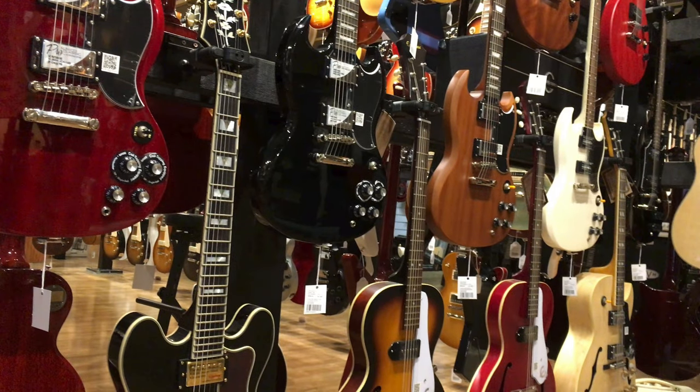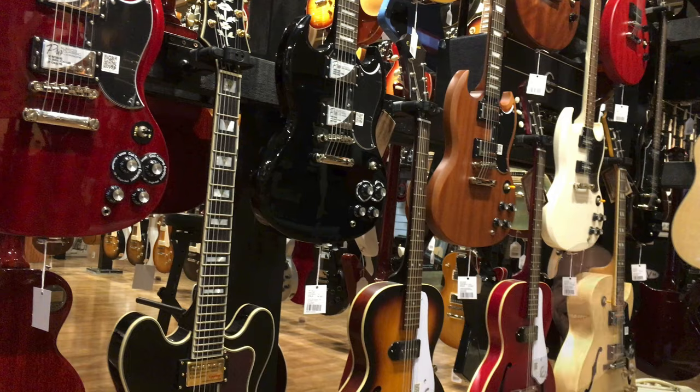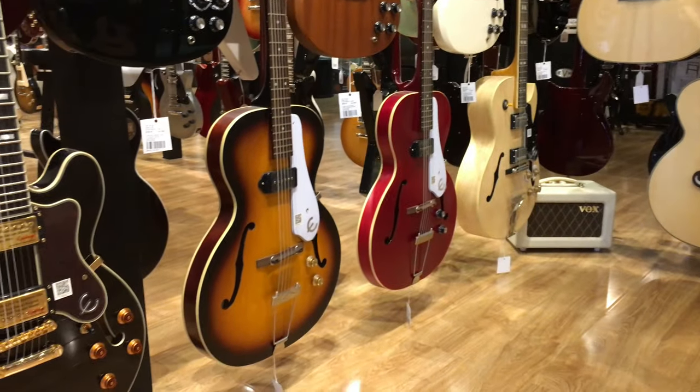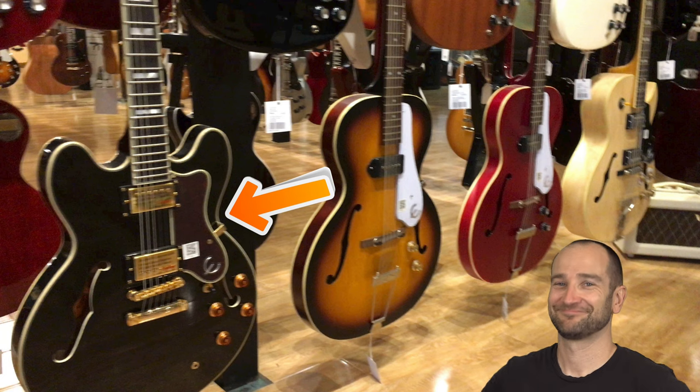As I mentioned at the start, this shop has absolutely everything. Check out this range of SGs — they have one of about every type. Epiphone guitars nowadays are built extremely well. Bang for buck, you're getting a great guitar with most Epiphones. Tone-wise, between an Epiphone and a Gibson, I'm not sure there's that much difference — they might even be using the same tonewoods. This black guitar is an Epiphone Sheraton II. These sound and look spectacular and feel amazing in the hand.